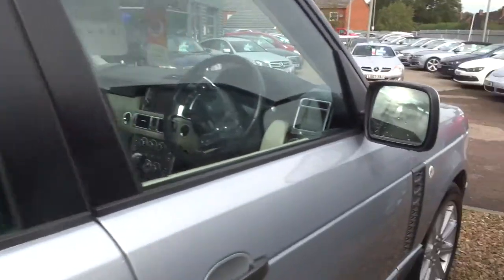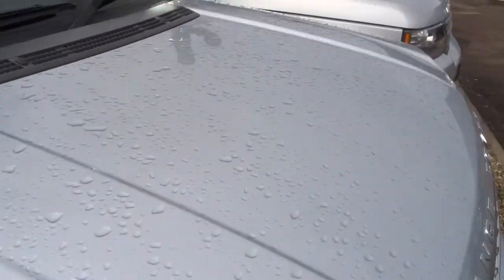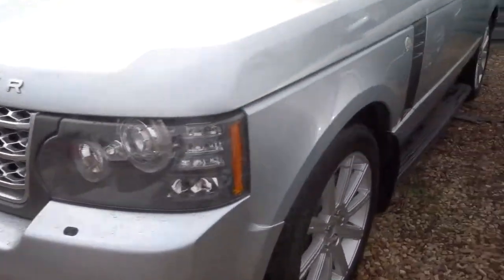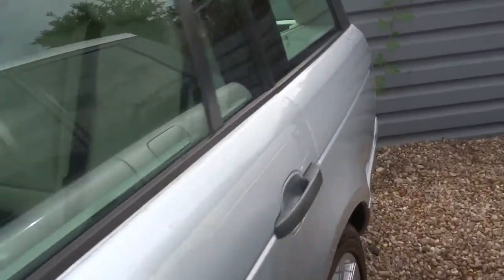The car is in great condition as I said. When I did the photos I couldn't believe it. The chrome grille there. It's a split tailgate, as they all are.